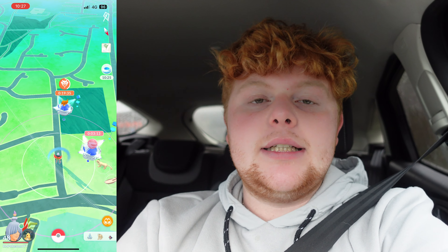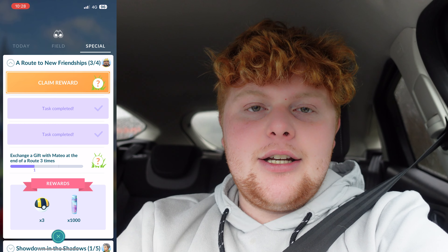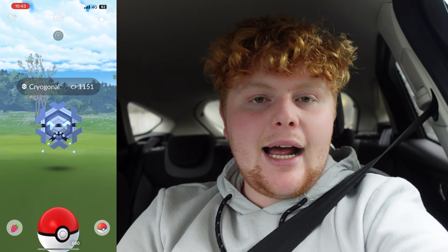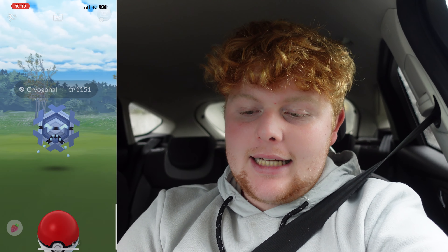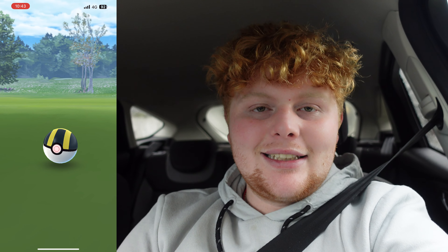We've got to be very unlucky if we don't get a shiny Cryogonal from the paid or free timed research. If we don't, we do have the Pokéstop field research so it should happen. Hopefully we can get a cheeky shiny Bergmite if we're lucky. Non-shiny at 1151 — we are having no luck with the IVs at all. The best we've had so far was about 1182.